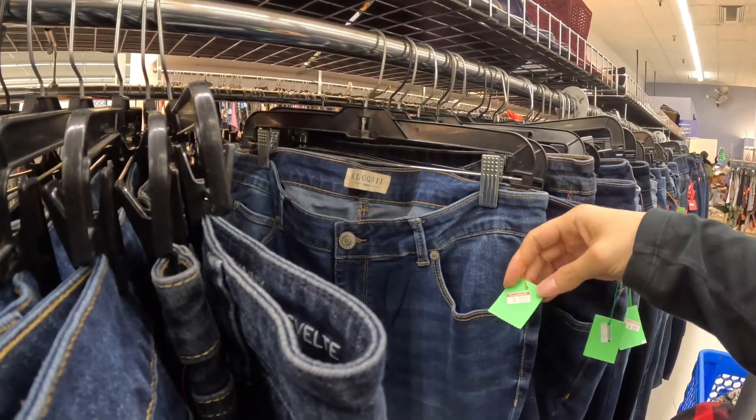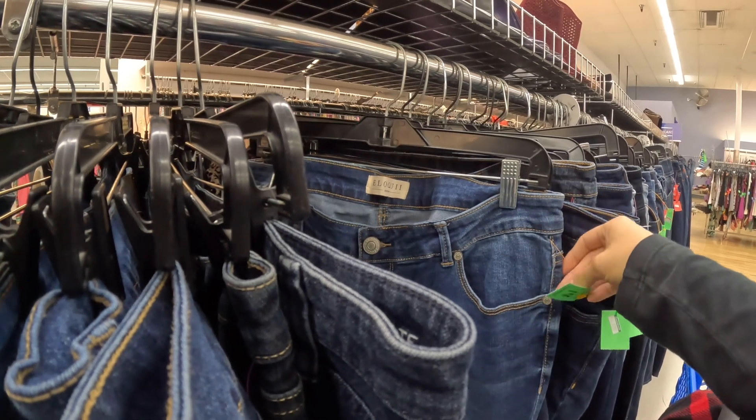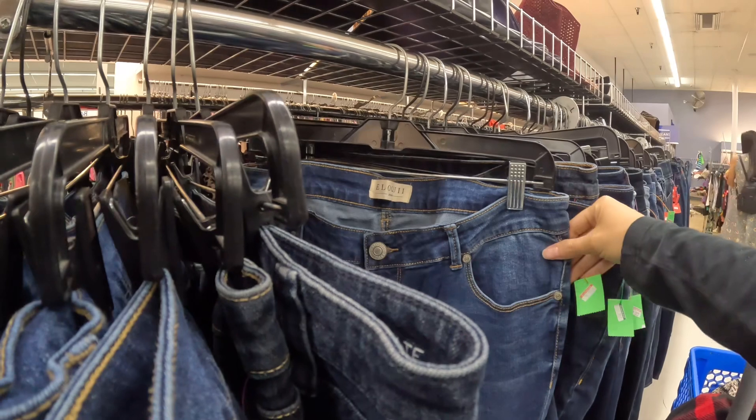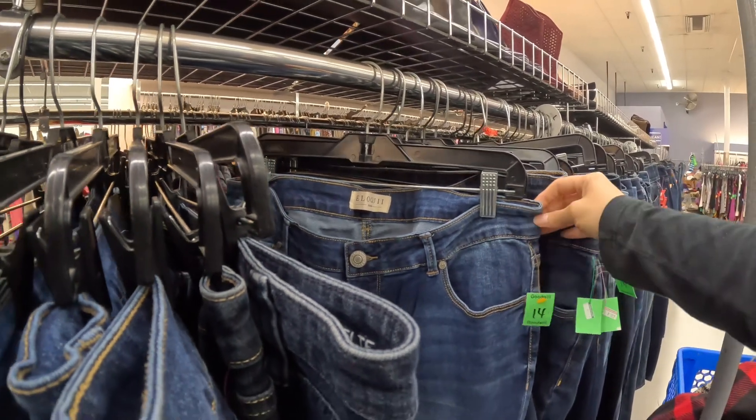Eloquii is a plus-size brand that usually sells pretty fast. It just doesn't sell for as much as it used to. And at $9.99, I think I'm going to have to pass.